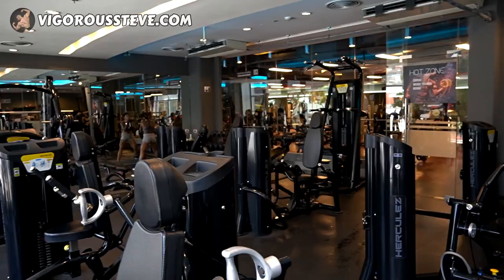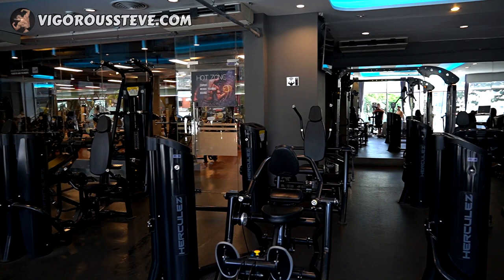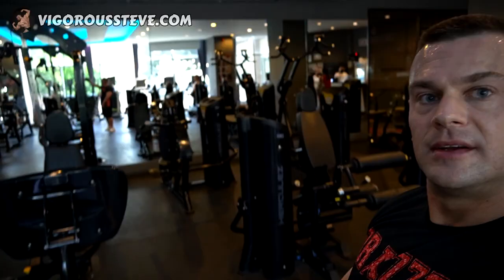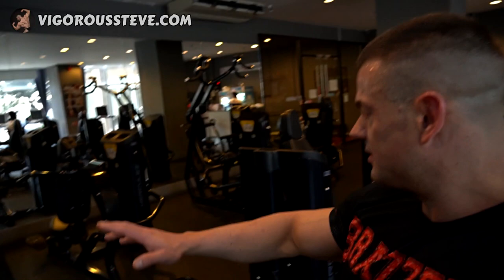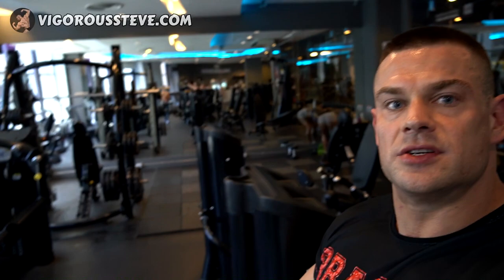We'll start here. This is the air-conditioned area. They have another area without air conditioning, so we'll check that out a little bit later. You see here they have a ton of equipment — a ton — so there's a lot to choose from. Let me give you guys a little bit of a close-up. Cool selection. I think you can do every possible workout you would want to do in this gym, and it's not a dull moment. Here's another section with a ton of equipment.